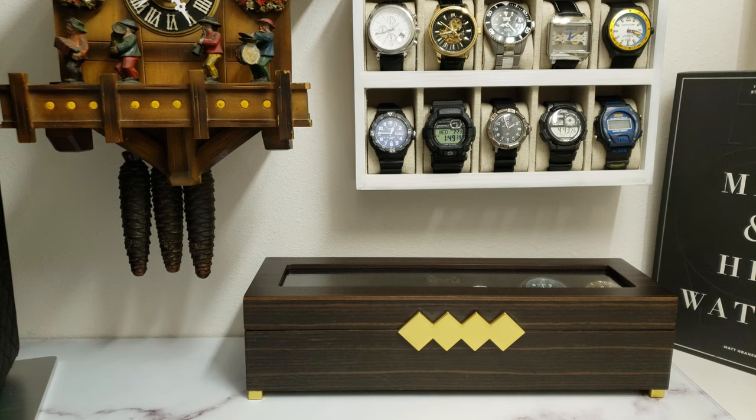Recently I took a deep dive on the current lineup Bulova has to offer, and today I'm going to share the five watches that I feel have the most to offer the collector and enthusiast looking for a quality watch at a reasonable price.